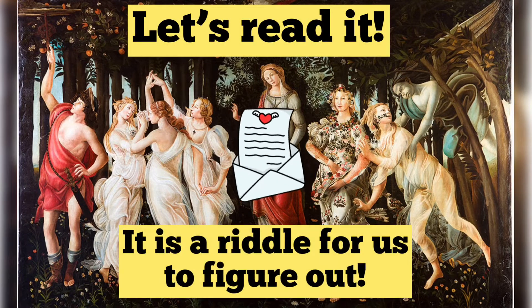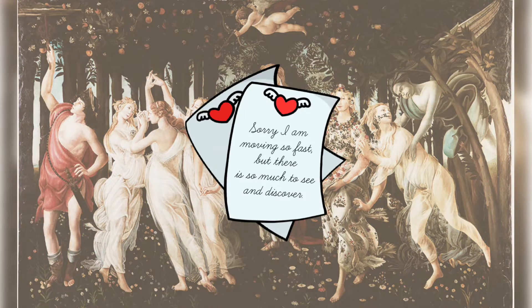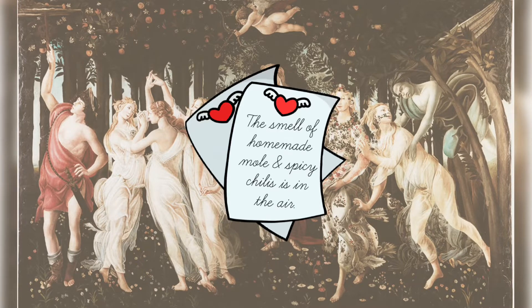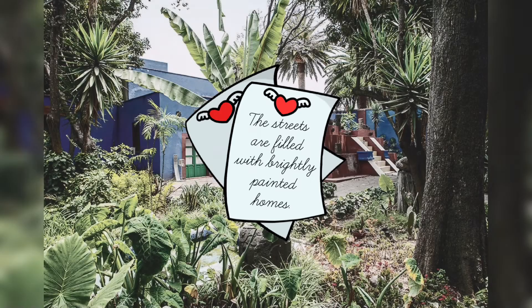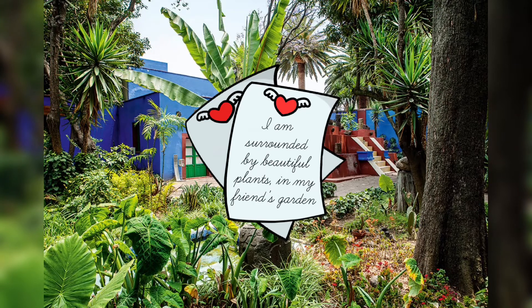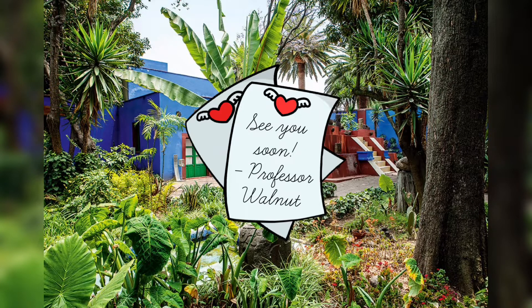Let's read it! It's a riddle for us to figure out! Sorry I am moving so fast, but there is so much to see and discover! Hopefully you will find me where I am now! The smell of homemade Molly and spicy chilies is in the air! The streets are filled with brightly painted homes! I can hear Chihuahuas barking in the distance! I am surrounded by beautiful plants in my friend's garden, while she is painting a self-portrait! See you soon, Professor Walnut!